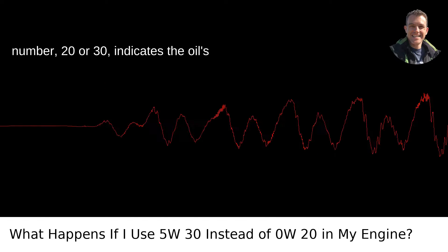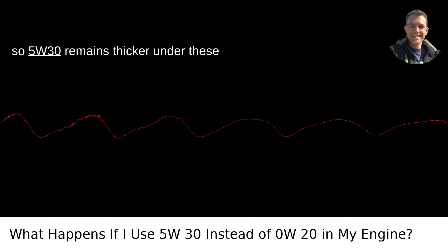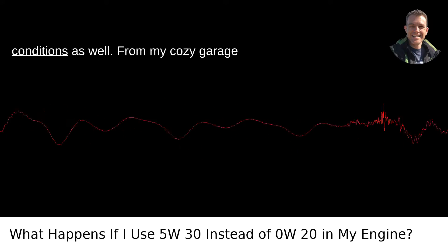The second number, 20 or 30, indicates the oil's viscosity at engine operating temperature, so 5W-30 remains thicker under these conditions as well.